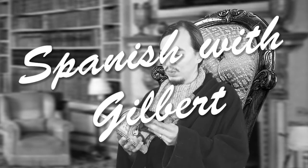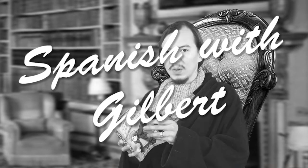Welcome to Spanish with Gilbert. Hello again. It's great to see you back for another Spanish lesson. That's wonderful. So today we'll do lesson number two.